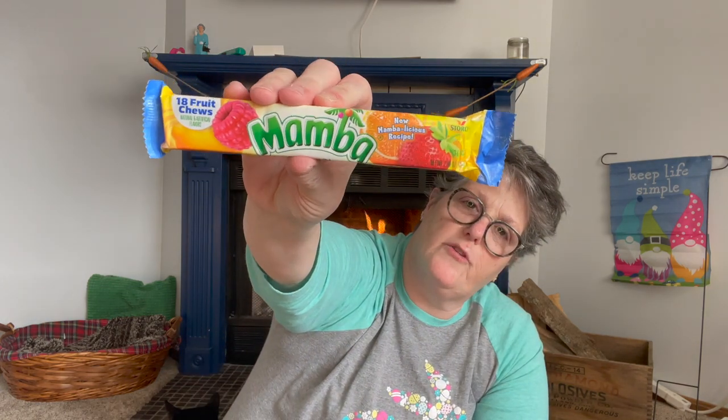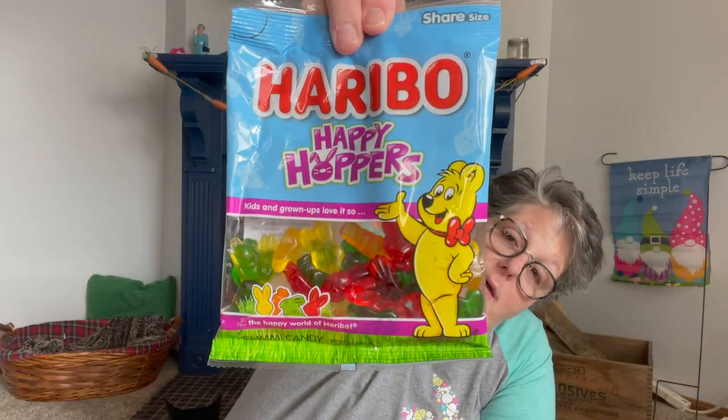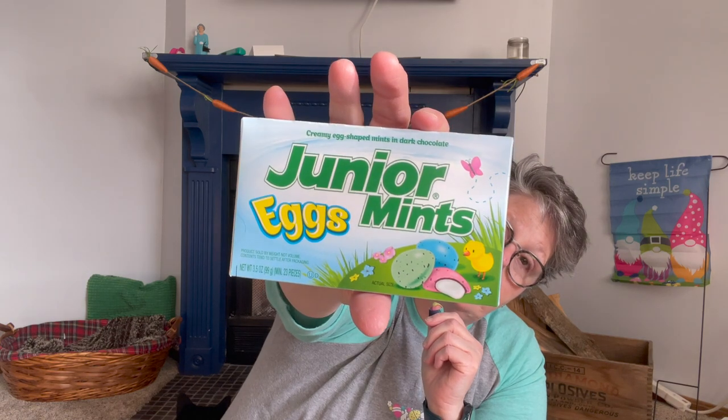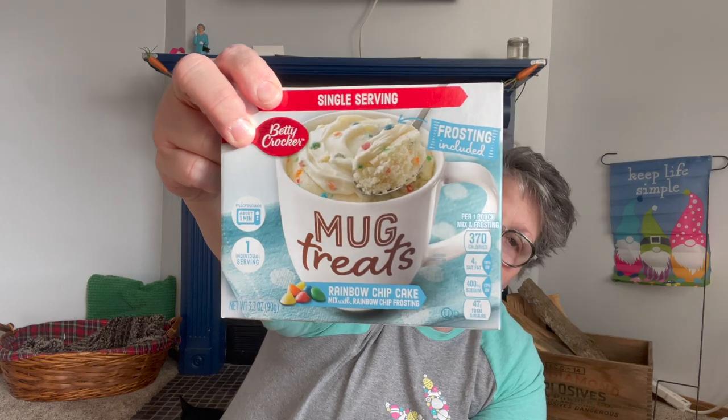For my cousin Debbie, she gets Mambos because she likes these. This is the strawberry, lemon, raspberry, orange, and strawberry — they have a tropical one as well, but those are for cousin Debbie. I picked up for Sarah some Haribo Happy Hoppers — they're just gummy, like gummy bears but shaped like bunnies. I got some Junior Mint eggs for her because they're just cute. I know she loves these mug cakes so I'm going to give her one of those. These are fantastic any time of year, any holiday — give somebody a mug and a mug cake. This one even comes with the frosting.